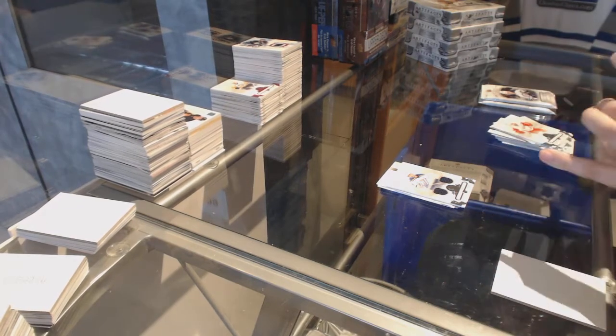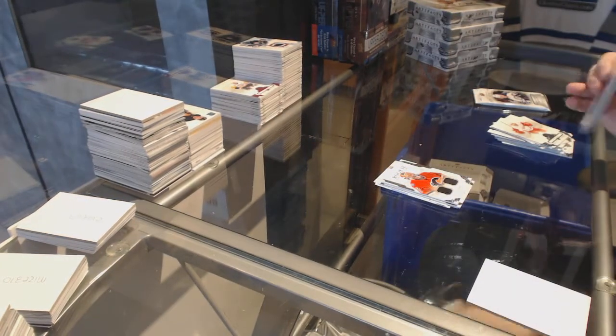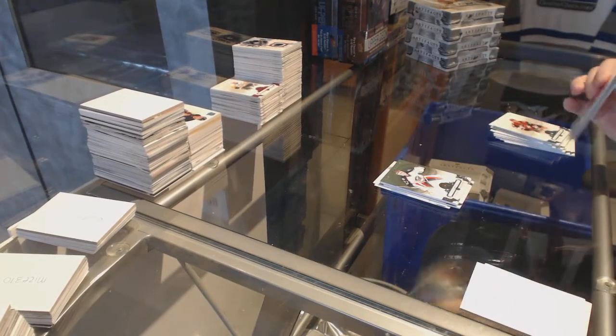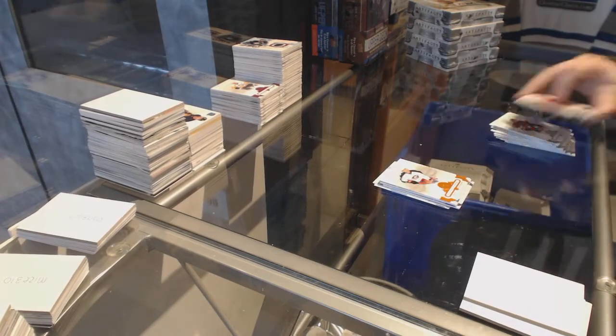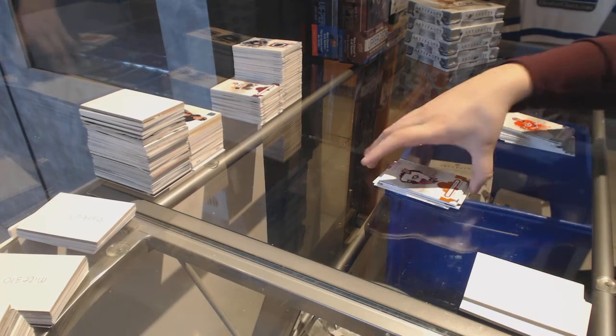We've got a rookie dual jersey number to 499 for the Calgary Flames, John Gillies. Number to 599, Sergei Bobrovsky for the Columbus Blue Jackets. And number to 55 orange, Alexander Wennberg for the Columbus Blue Jackets — giving you so much Columbus now, they put them all in one box and made you wait.